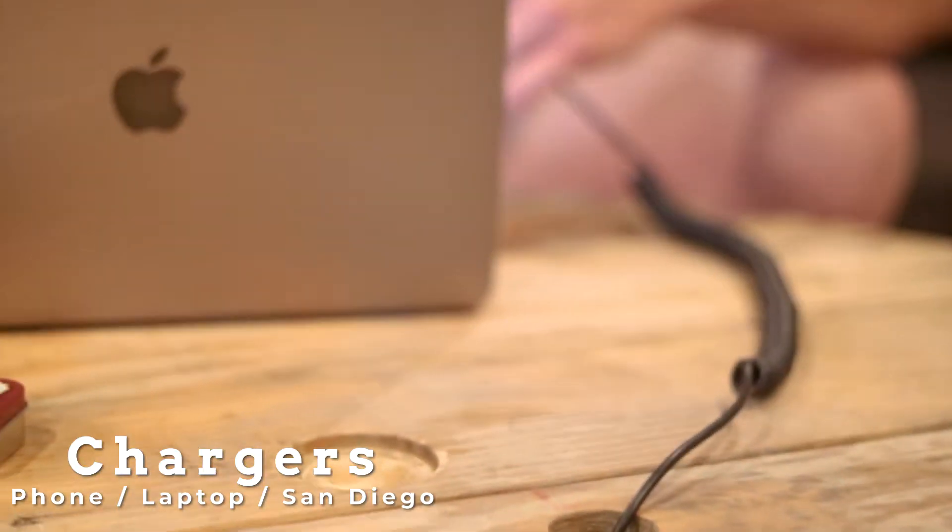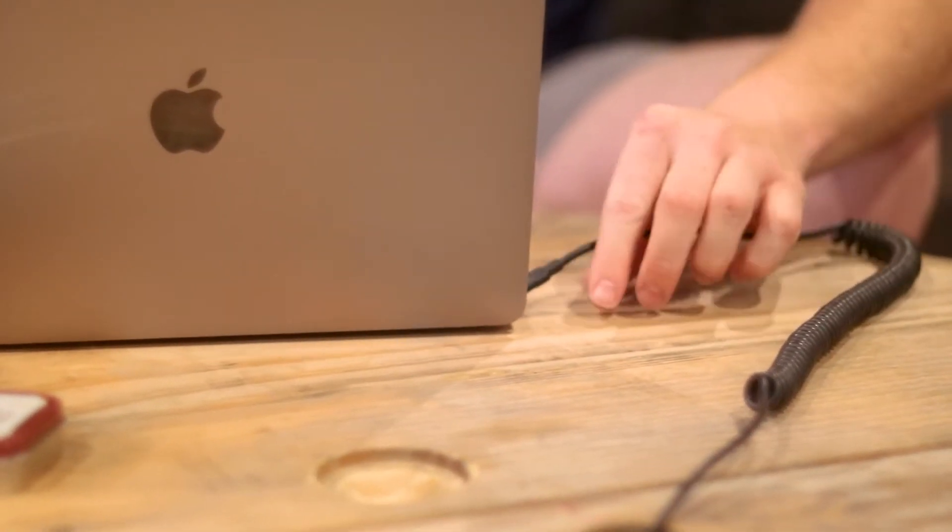This should be obvious, but the first thing you want to put on your back-to-online-school list: extra chargers. Whether it's a phone charger, laptop charger, iPad charger, or a San Diego charger — you need extra chargers because your battery life is going to be at an all-time low this year. You're spending way more time on your screens than normal, so make sure you've got those extra chargers handy.